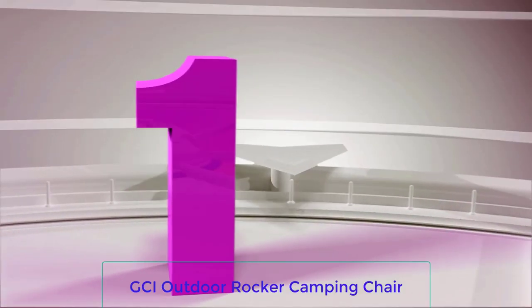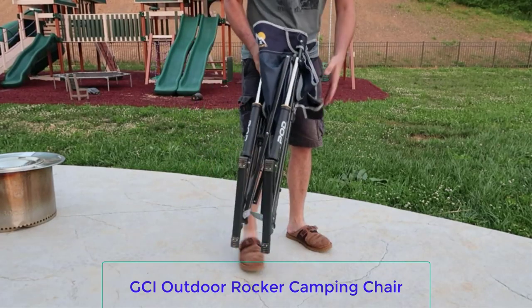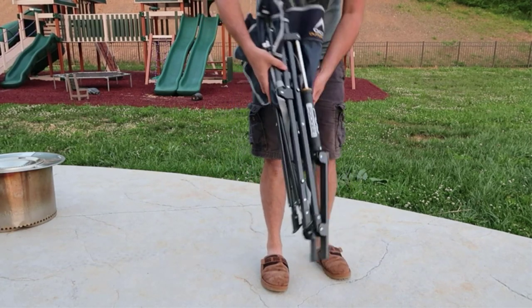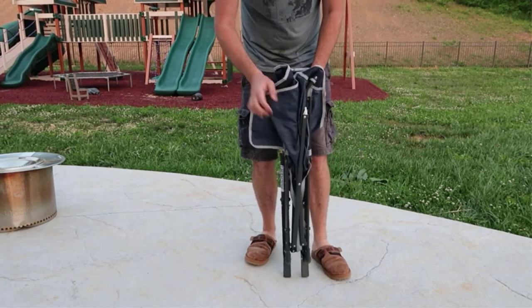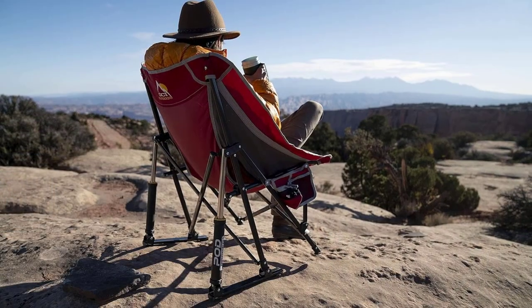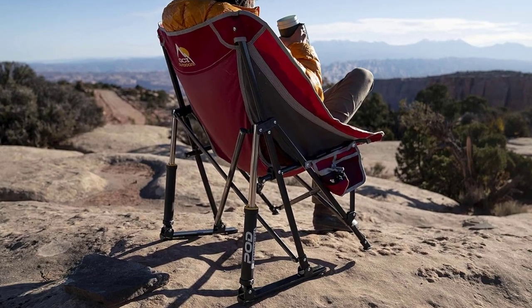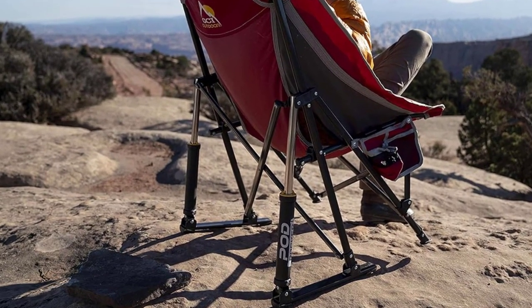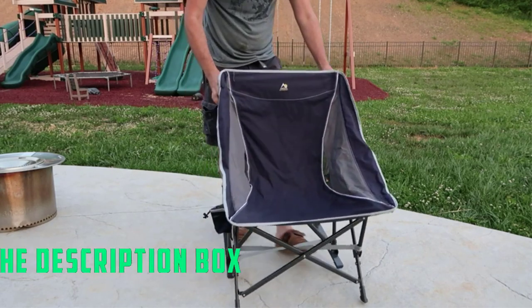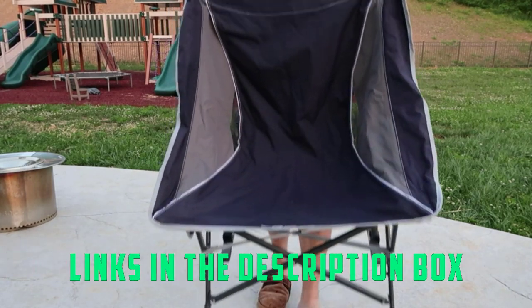Number 1: GCI Outdoor Rocker Camping Chair. This model from GCI is arguably the best rocking chair for most outdoor activities like camping, fishing, and hanging on the beach. It's a pod rocker, which means that the feet lay flat and the back legs have springs, which allow the chair to smoothly rock back and forth while remaining sturdy on most terrain.